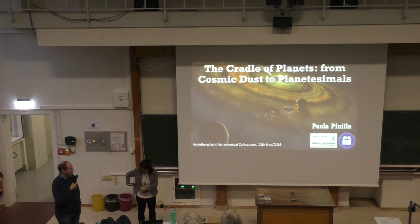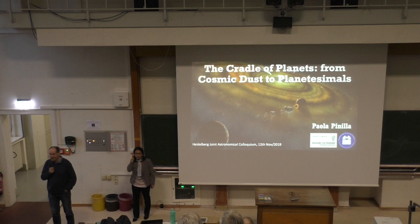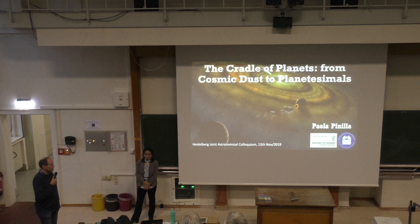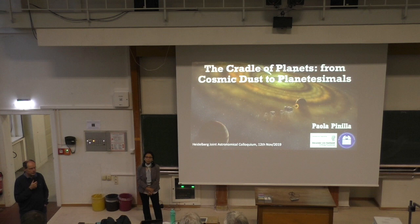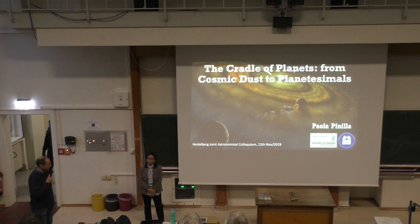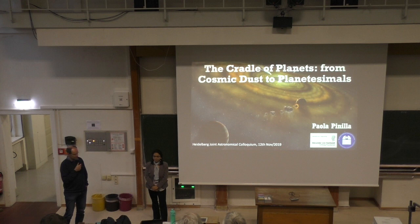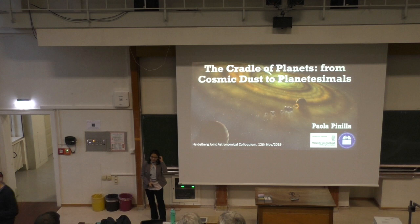Welcome to the Heidelberg Joint Colloquium. Our speaker today is Paola Panigia. Paola did her PhD here in Heidelberg, then went for a postdoc to Leiden Observatory, moved to Tucson in Arizona as a Hubble Fellow, and then received a Sofia Kovalevskaya Award to start her group at the Max Planck Institute for Astronomy. She started a couple of months ago and is now building up her group on planet formation. Let's give her a warm welcome.